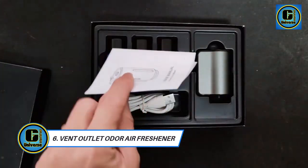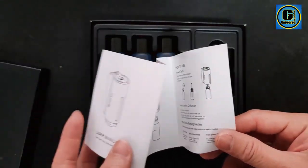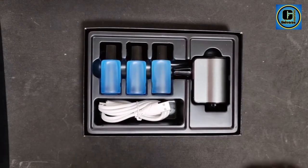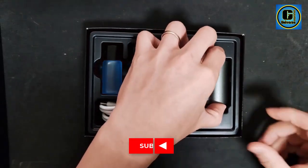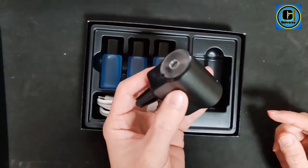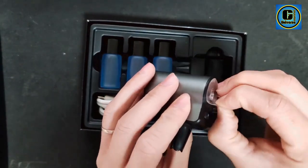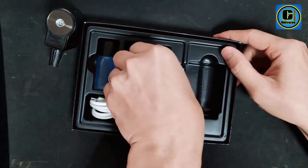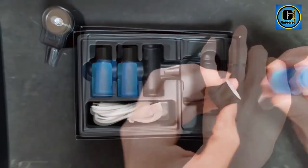Car Air Freshener: Enhance your driving experience with the Car Air Vent Odor Air Freshener Fragrance Perfume Spray Diffuser. Designed to elevate your car's interior ambiance, this innovative accessory ensures a refreshing and pleasant environment every time you hit the road. Crafted to fit seamlessly into your car's air vent outlet, this odor eliminator effectively neutralizes unwanted smells while infusing your vehicle with delightful scents. Compatible with Ford, Mazda, Mitsubishi, and more.